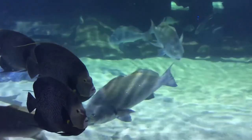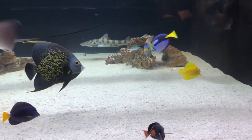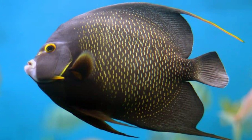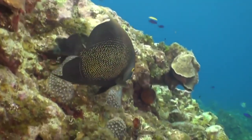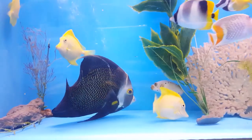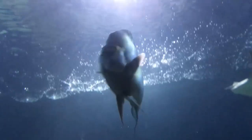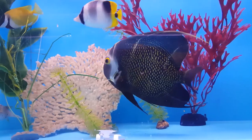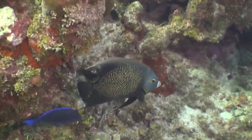They are often found in pairs in the wild. However, in the aquarium, you can only keep one angelfish per tank because they need a large tank with plenty of swimming space. As they become territorial, they will need plenty of hiding places in the tank using rock work. This French angelfish should always be the last addition to an aquarium tank, so it hasn't already claimed its territory.